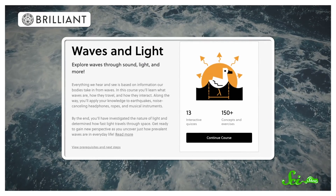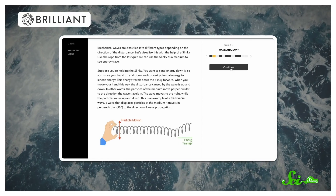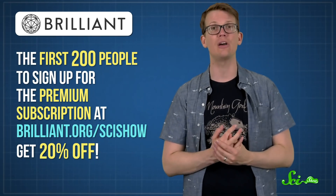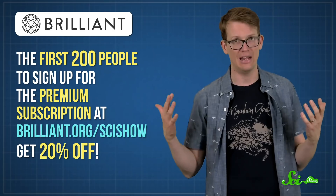Thanks for watching this episode of SciShow, and thanks to today's sponsor, Brilliant! They offer dozens of courses in STEM topics, including one on waves and light that really shows how those vibrational waves could have torn apart a grinder blade. Through problem-solving and interactive learning, you'll learn about interference and how two waves can interact to form really big waves. With an annual premium subscription, you can get access to that and all of Brilliant's other courses — wave physics, neural networks, group theory — all for the same low price. If you're one of the first 200 people to sign up at Brilliant.org/SciShow, you'll get 20% off.